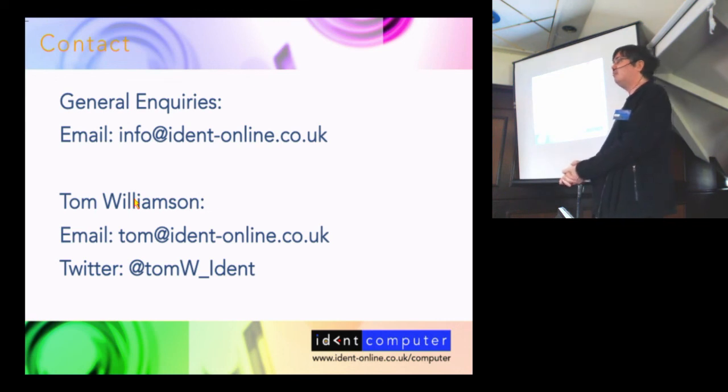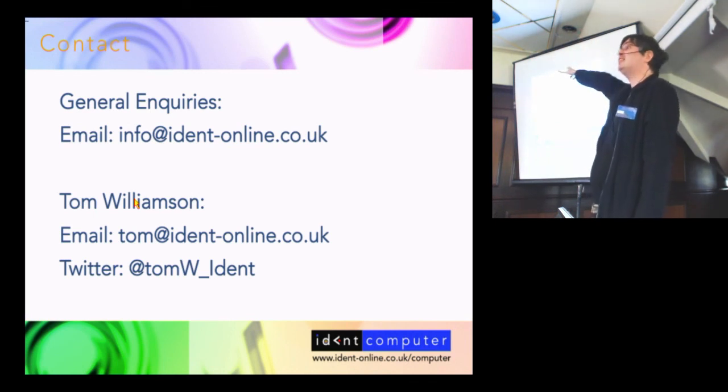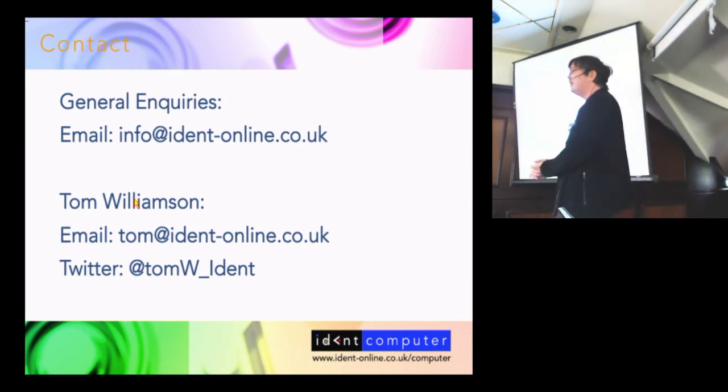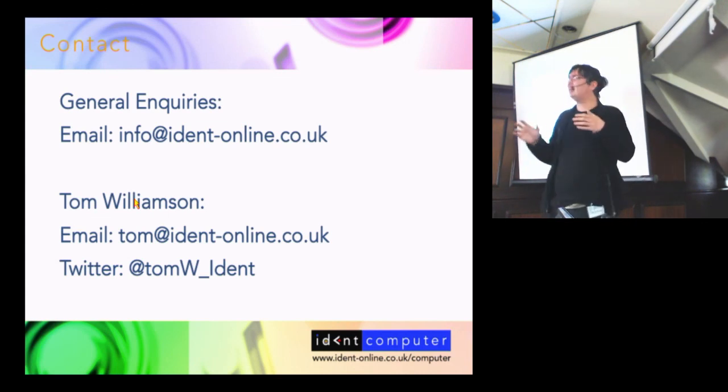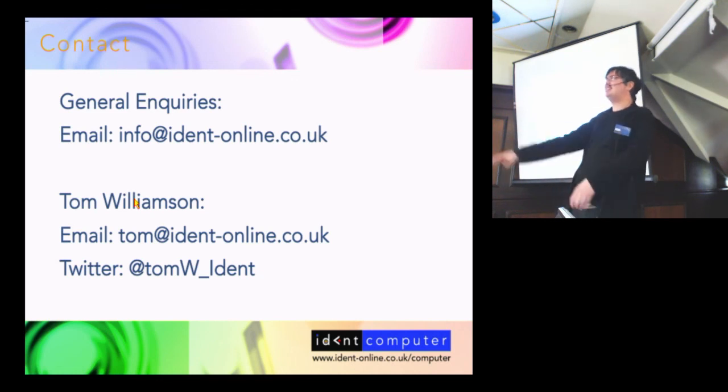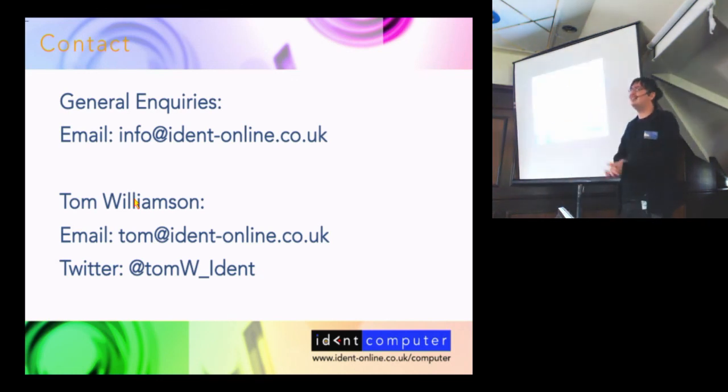Thank you very much. My stand is down in the second of the two rooms. My dad Simon is on the stand with me — it's his first RISC OS show. Usually it's my partner Anna but she wasn't available, so dad stepped in. He's a Mac user so it's all a bit new and baffling for him, but be nice to him. Simon's down there at the bottom — thank you so much.